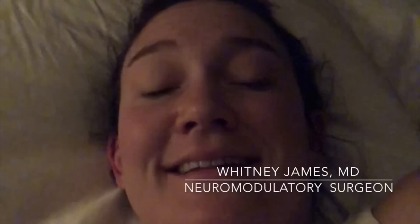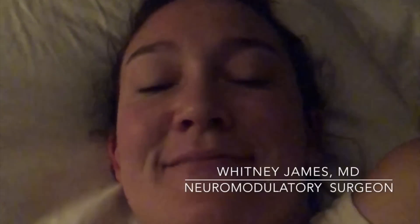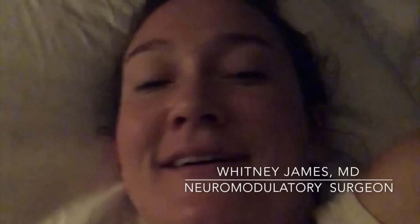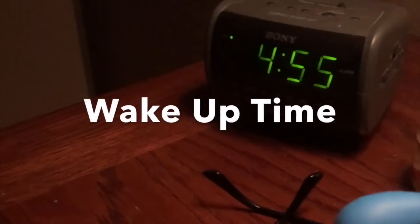Good morning! This is Whitney James MD starting my day. Welcome to a day in the life. This guy joined me last night, and so did this guy. Now we're gonna go get the baby. Good morning. Hey babe, can you wake up and help me?